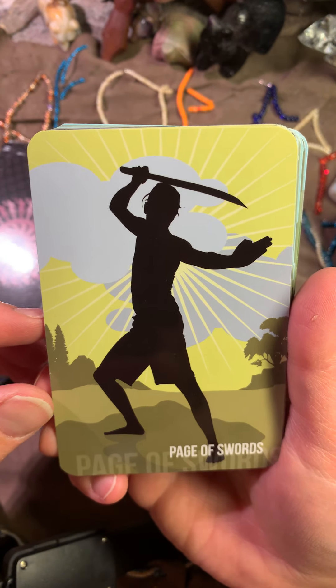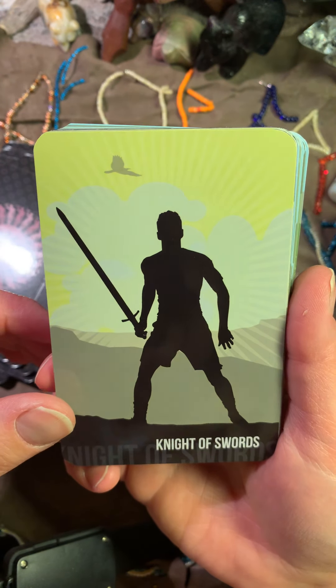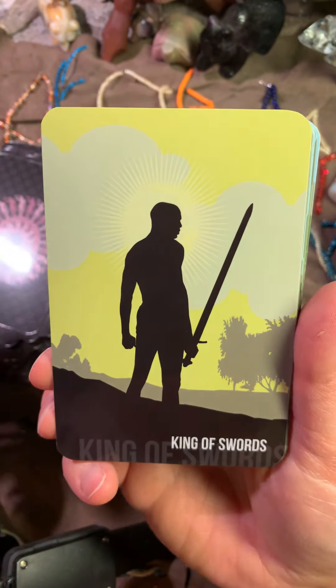Here is the Page of Swords — oh my God, need to run, don't want to be standing there. Here is the Knight of Swords. Queen — look how beautiful it is. And the King.